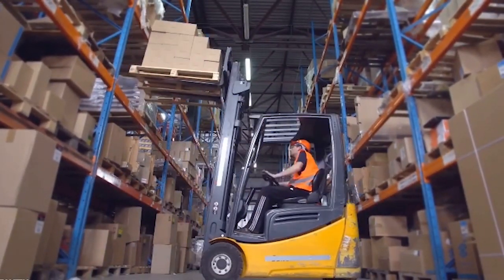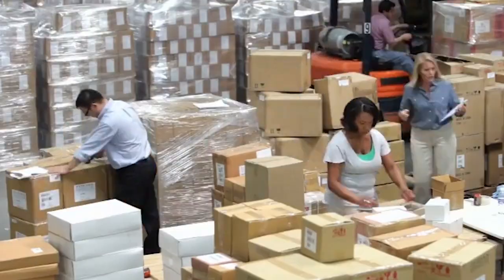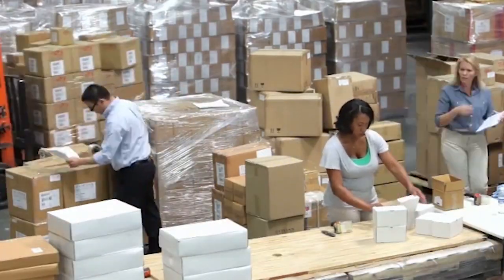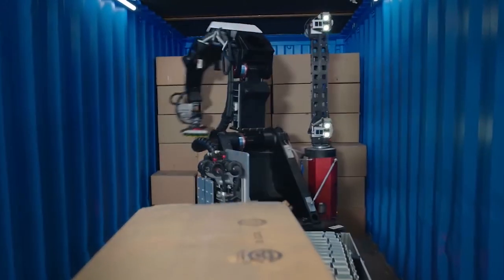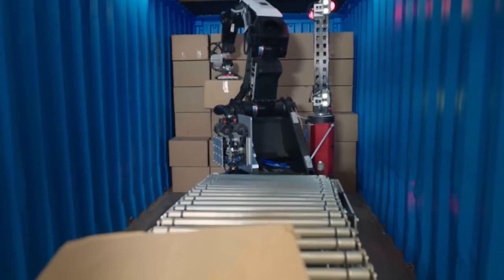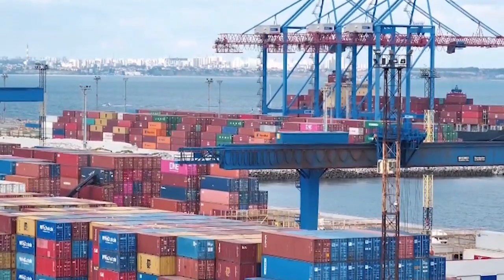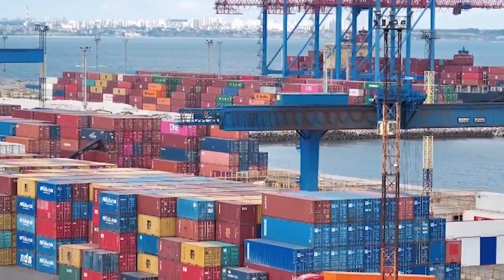If you have seen people working in a warehouse facility or distribution center, you are aware of the amount of labor needed in moving boxes around and keeping a check on everything being done. But now, with the introduction of Stretch, warehouse facilities won't have to hire and manage a huge amount of labor. Stretch is a mobile robot that can expertly unload trailers and containers with the help of a gripper and sort out the boxes by making decisions in real time.